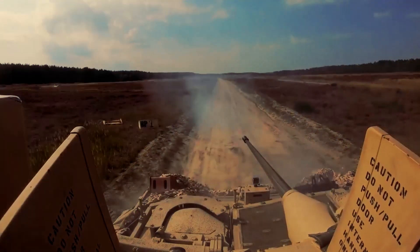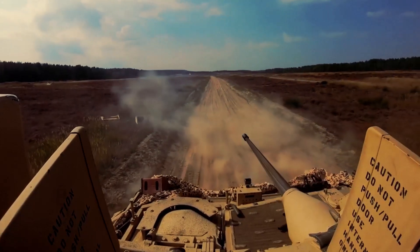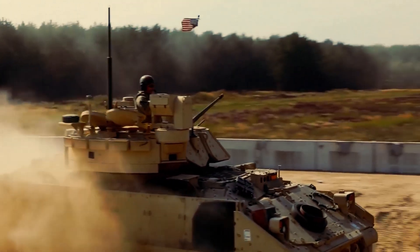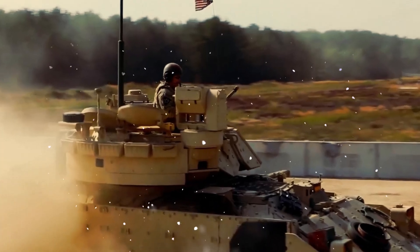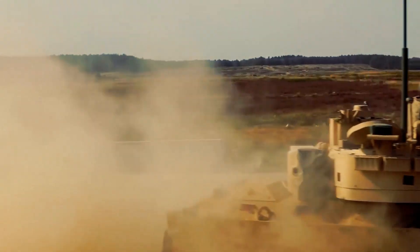It also has a 7.62-millimeter M240C machine gun, further enhancing its offensive capabilities. Powering this impressive machine is a Cummins VTA-903T diesel engine capable of delivering 600 horsepower, providing the necessary power and agility for the BFV to maneuver through various terrains.